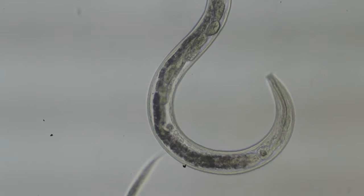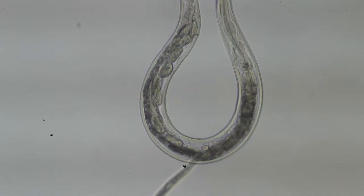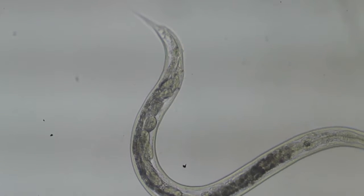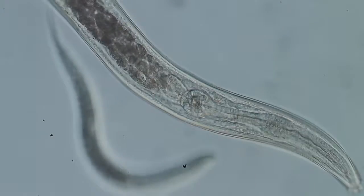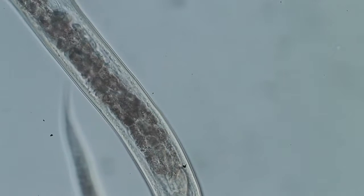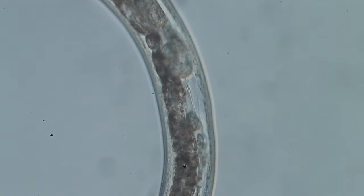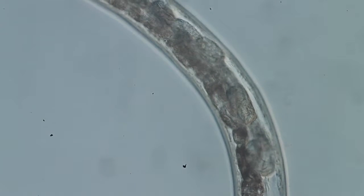One of many inhabitants in our soils, at only 0.5 to 1 millimeter in size, this organism comes from the world of microbes. A female nematode with fertilized eggs in her uterus, she belongs to a wide range of nematodes that feed on bacteria and are commonly found in soils containing organic materials.